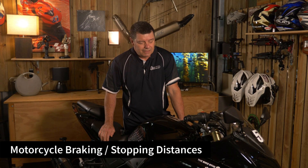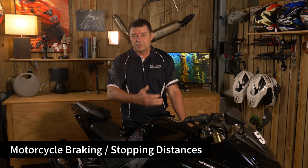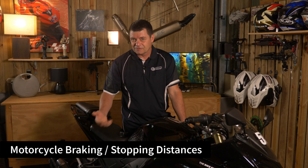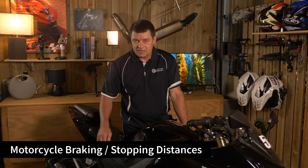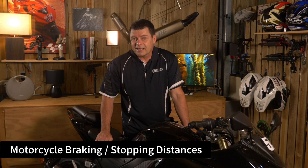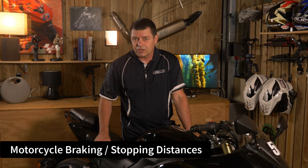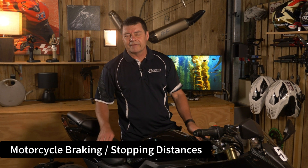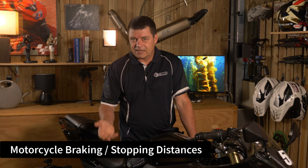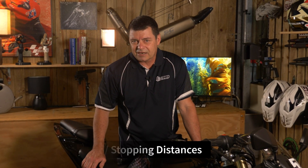I've always been fascinated with the braking distance of motorcycles, more so since spending time with the California Superbike School on track and talking to people in classrooms about riding techniques. I'd heard it suggested that over the past 30, 40, 50 years the average braking distance of a motorcycle really hasn't altered, because one of the major limiting factors is that you've only got one G of downforce. Rather than just regurgitate theory and throw out opinions, I thought what better way than to go and get some data specifically.